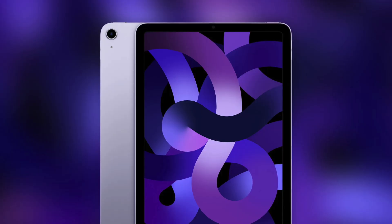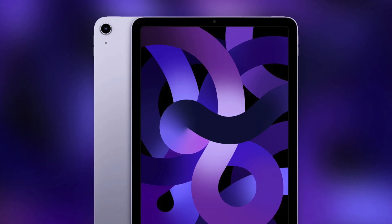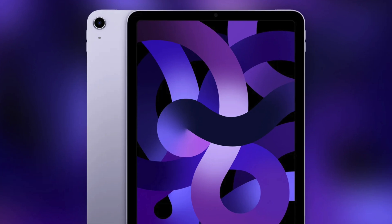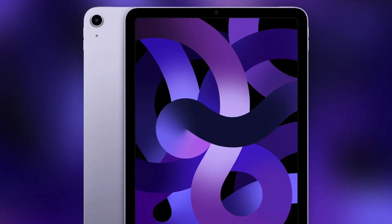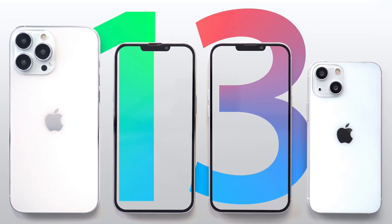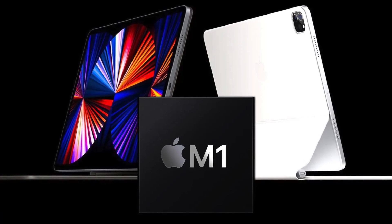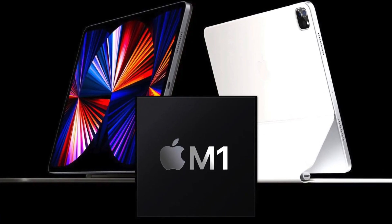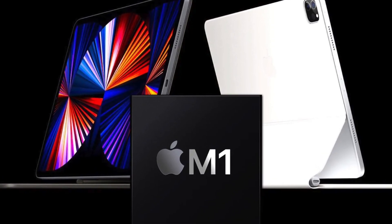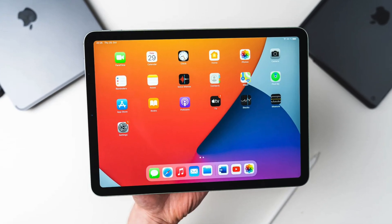A recent example of this is the iPad Air, because instead of getting the A15 like the iPad mini 6, it got the M1 instead. I'm assuming that's because there are supply constraints with the A15 chips, and they'd much rather allocate the A15 resources to their more in-demand iPhone 13s. Apple had a large surplus of M1 chips since they've been producing them for over a year, so giving it to the iPad Air 5 was a relatively easy task.